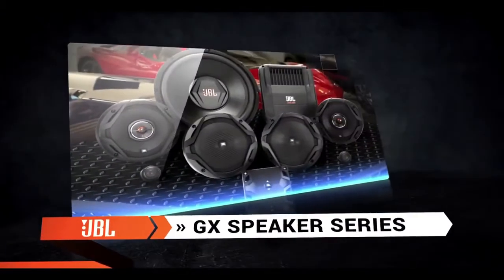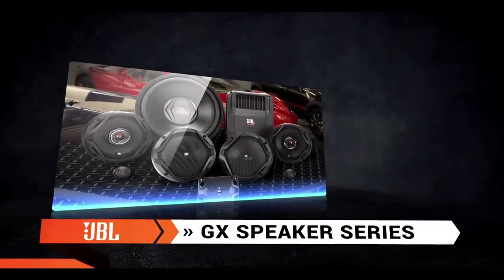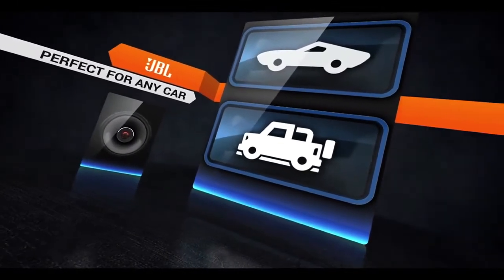Introducing JBL's GX Speaker Series, a brand new car speaker series that delivers high fidelity sound you expect from JBL. Let's talk about some of the technology that makes these speakers the perfect fit to upgrade any car sound system.